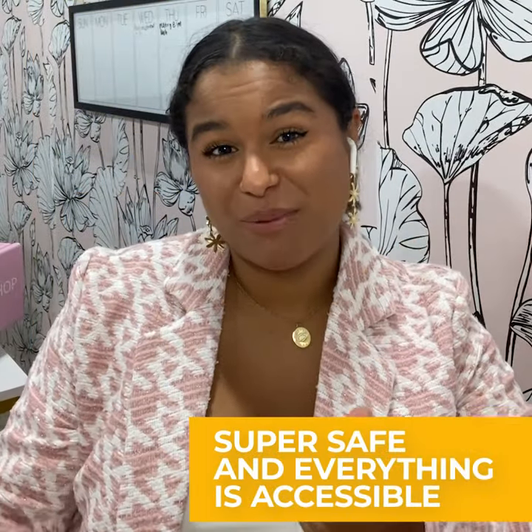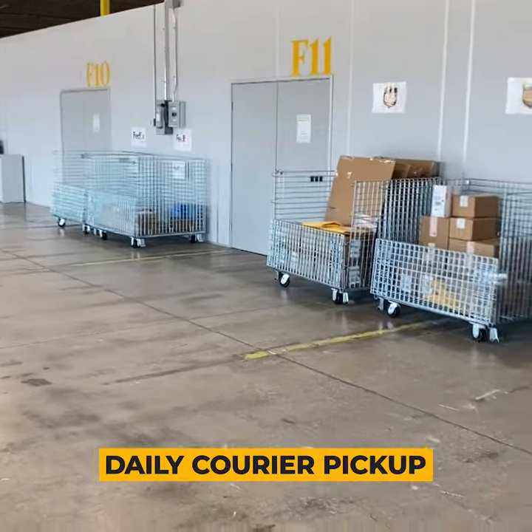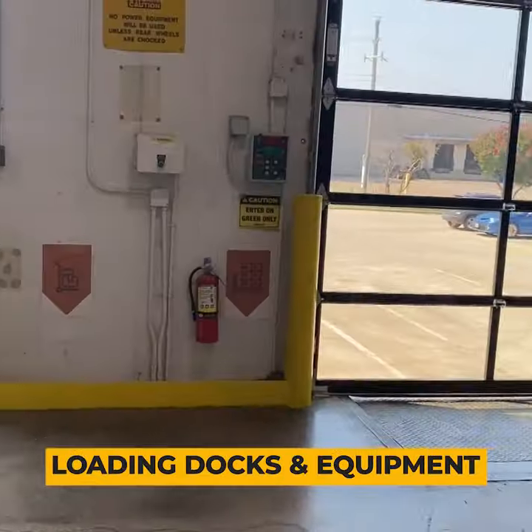But here at Saltbox not only do we feel super safe, but we have everything right outside our door — we have USPS, UPS, FedEx right out here to help us unload.